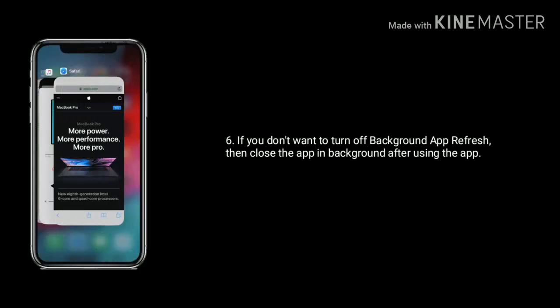If you don't want to turn off background app refresh, then close the app in the background after using the app.